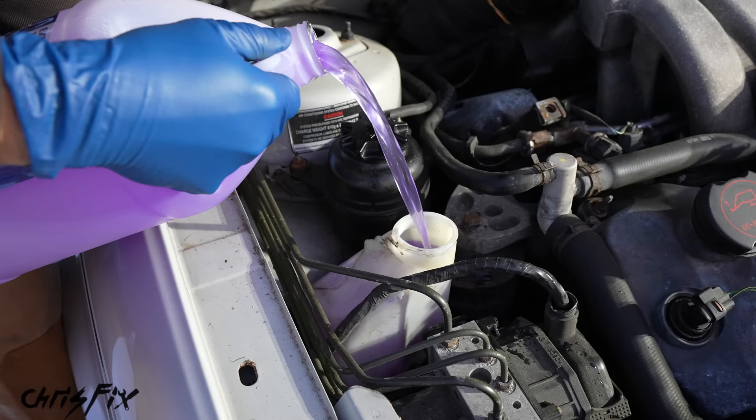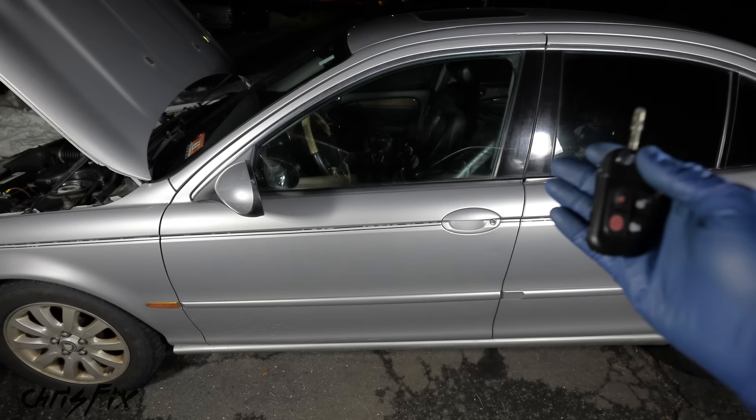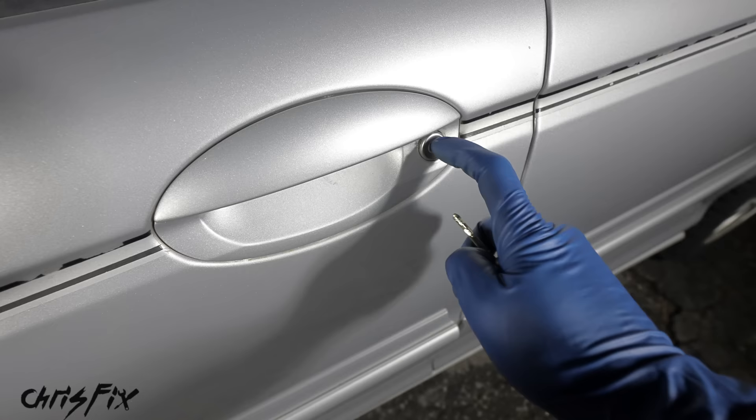Now our wiper fluid is topped off. My next tip is very helpful for preventing your doors and locks from freezing. Have you ever tried to put the key in and it won't turn or it won't go in because it's frozen solid? Or maybe you try to open your door and you're pulling on it and it's just frozen shut?